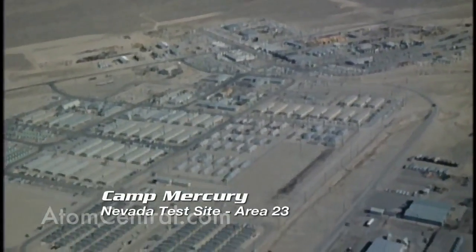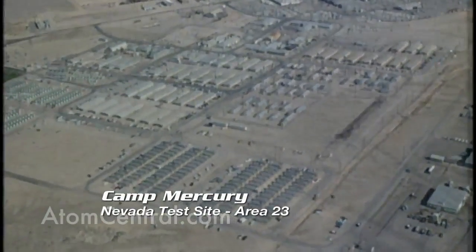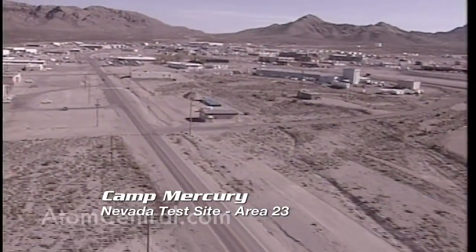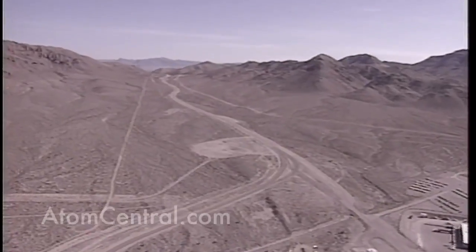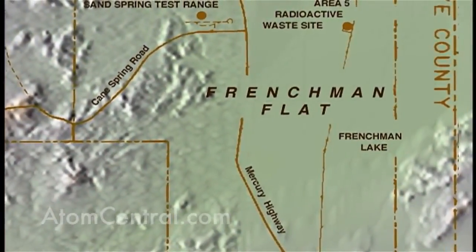When we bring people through Mercury, which is the base camp of operations for all the activities out here at the Nevada Test Site, they come through a small pass. The first thing that visitors see when they come to the test site is the Frenchman Dry Lake.